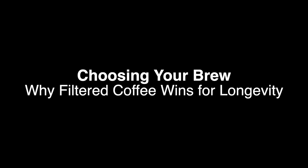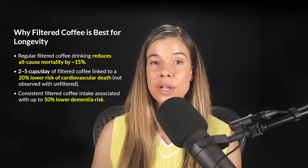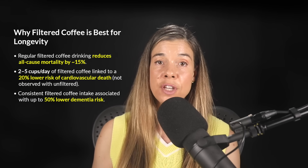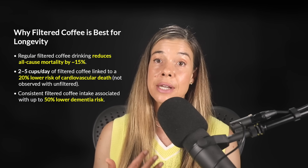The brewing method you choose can dramatically influence coffee's health impact. Filtered coffee consistently stands out as the best choice for longevity and overall health. A major cohort study found that regularly drinking filtered coffee was linked to about a 15% lower all-cause mortality compared to drinking no coffee at all. Similarly, regular consumption of filtered coffee — around two to five cups per day — is strongly associated with a 20% lower risk of cardiovascular-related mortality. Neither of these protective associations were observed with unfiltered methods like French press, likely due to their cholesterol-raising diterpenes.